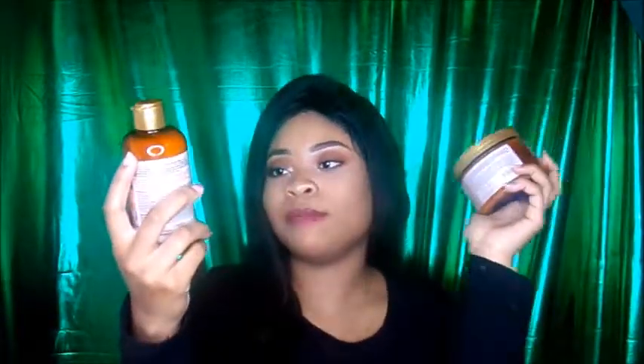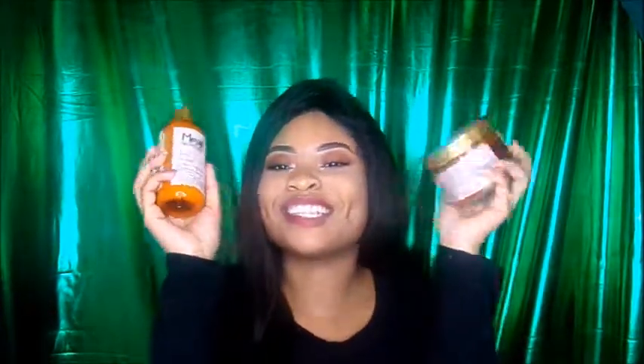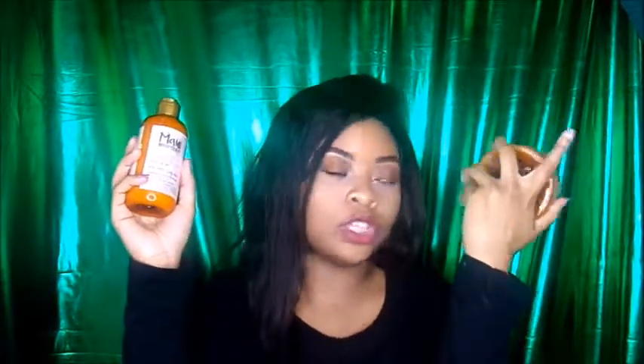You guys have heard me mention this brand before, but I haven't tried the whole line. This is the Maui Moisture Curl, Quench, and Coconut Oil. I had first discovered these at Bed Bath and Beyond, but Ulta sells them. Everything is more expensive at Ulta, so I wait until they have a sale. It was all buy one get one free, so I got the entire line - shampoo, conditioner, which is actually in my bathroom because I've used these products to wash my hair. Right here I have the Curl Milk and the Curl Quench Coconut Oil Curl Smoothie.